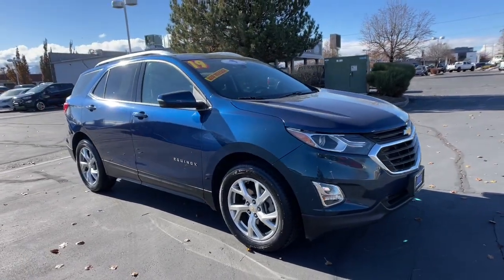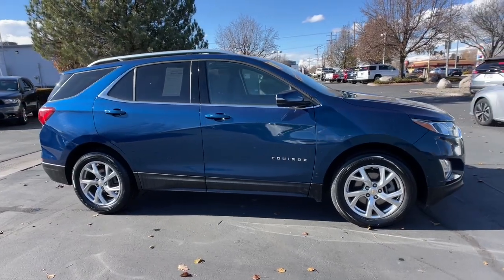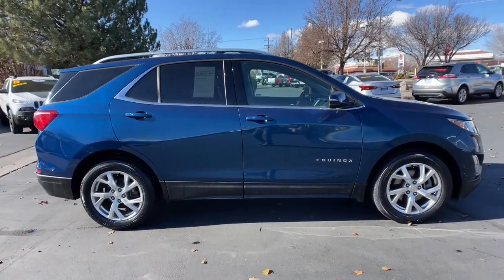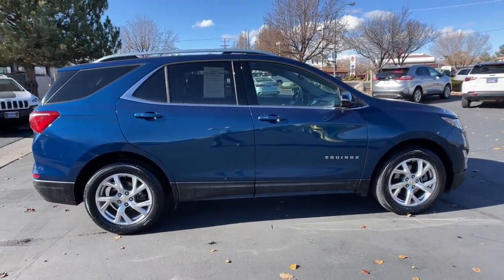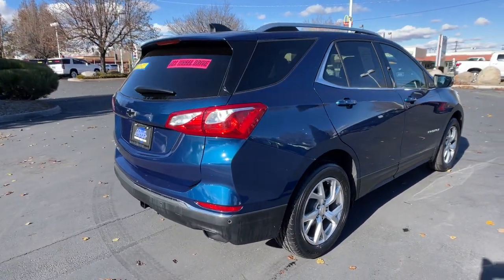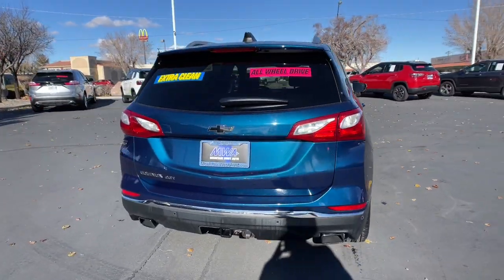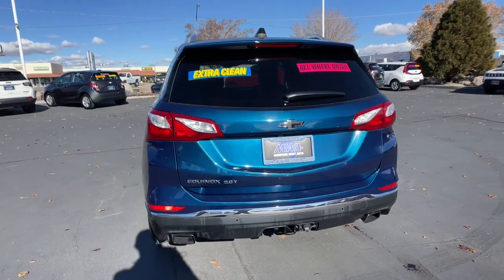Get acquainted with the 2019 Chevrolet Equinox. With less than 50,000 miles on the odometer, this vehicle stands out from the rest. Whether you're on a family road trip or doing the daily drive, the Equinox is your go-to vehicle. It's the elegant solution that blends advanced safety technology, passenger comfort, and SUV functionality.